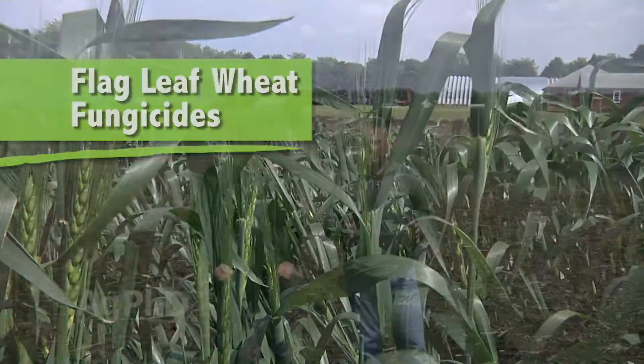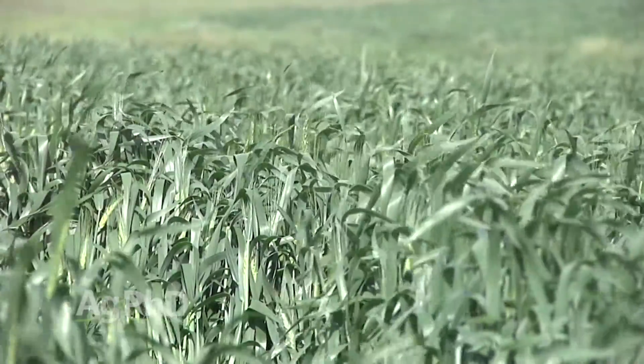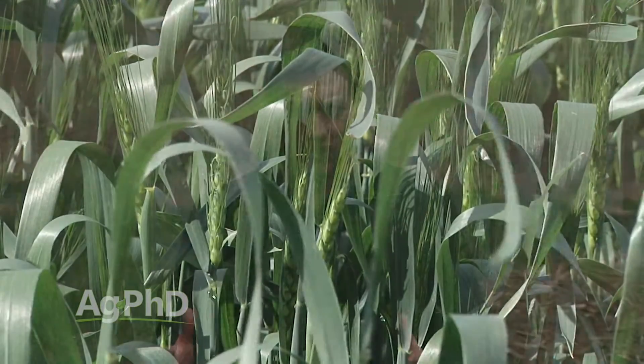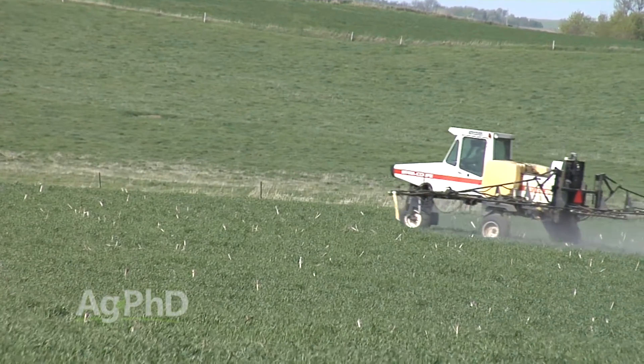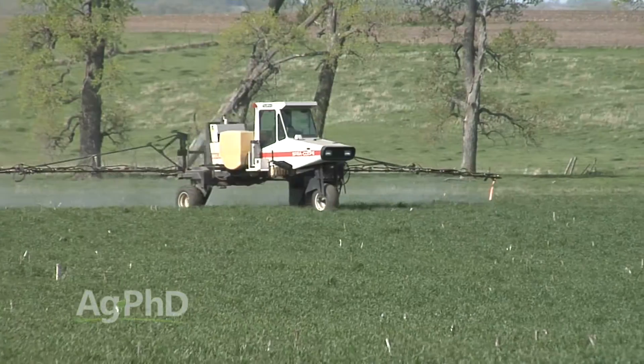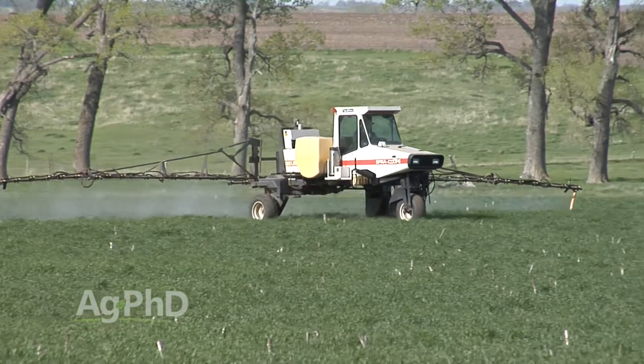We talk about wheat fungicides quite a bit because there are three really good timings for spraying fungicide in wheat: herbicide timing, heading timing, and the timing that probably has the best yield gain — which the fewest farmers do — flag leaf. We're trying to protect the leaf foliage from disease, because disease will wipe out the plant's ability to catch sunlight and turn that into yield. So we have to put it on preventatively, getting it out in front of the disease pressure, anticipating that the weather is shaping up for disease.